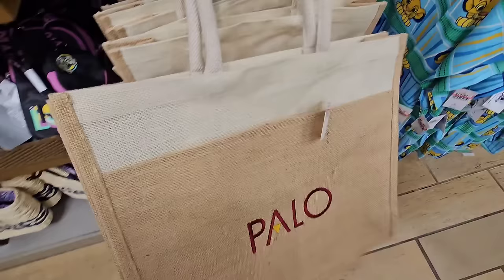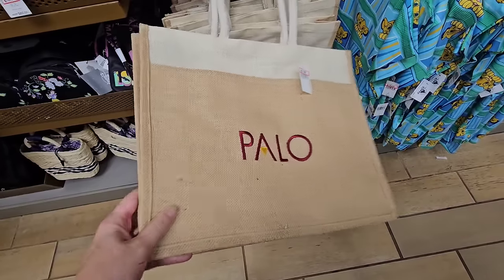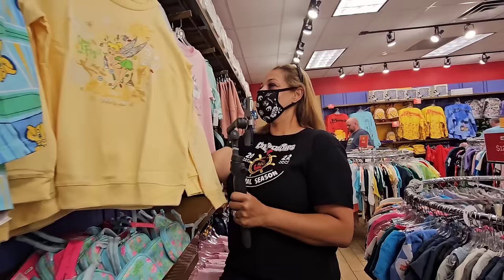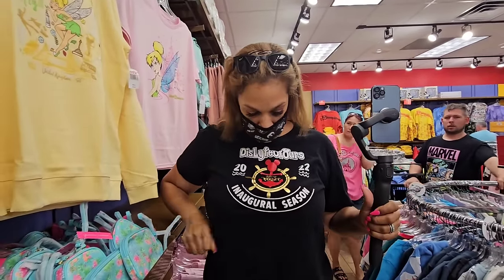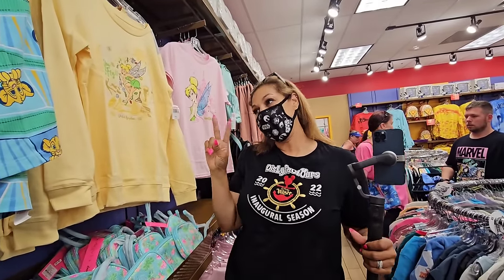This is from Disney Cruise Line — it's the Apollo Tote, $14.99. Have you ever eaten there? Do you love it? I see someone right here that might have eaten there — look, right on the front of her shirt, promoting her channel. She is the cruise queen. I hope to get lucky one day!